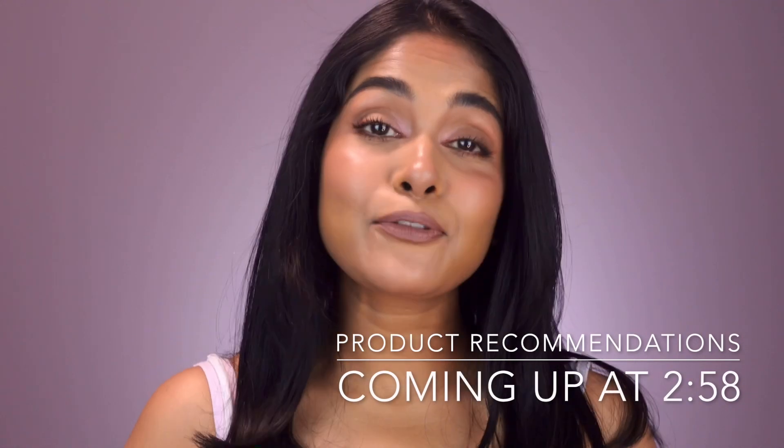Ever seen yourself in the mirror and wondered why your under eyes look so tired? Today we are diving into why this happens, and I've got three science-packed fixes that actually work. Let's go.